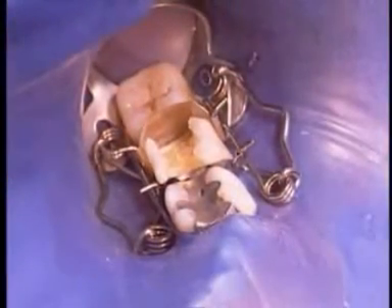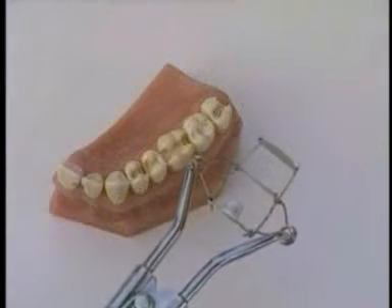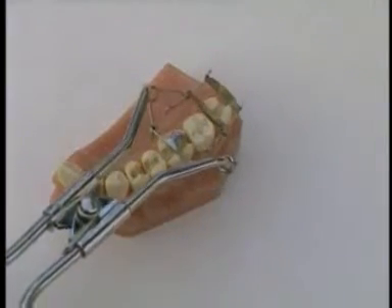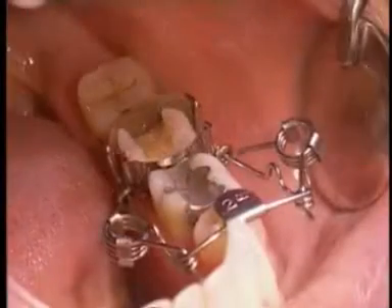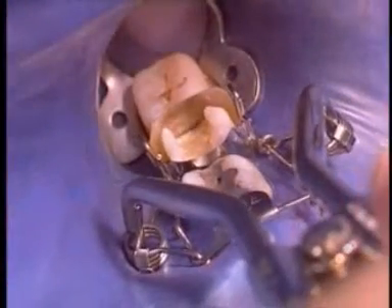Walser matrices can be fitted over cofferdam. Especially the ON shapes No. 23 and No. 24 are suited for terminal teeth and extra-large molars because of their wide span. Matrix No. 24 is very popular because it will attach over the cofferdam clamp.